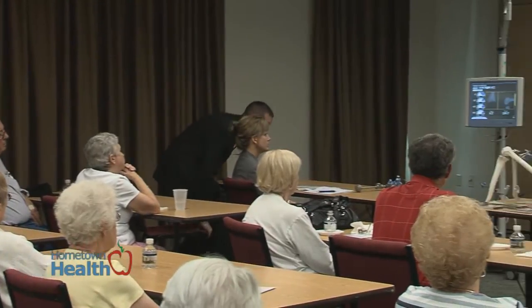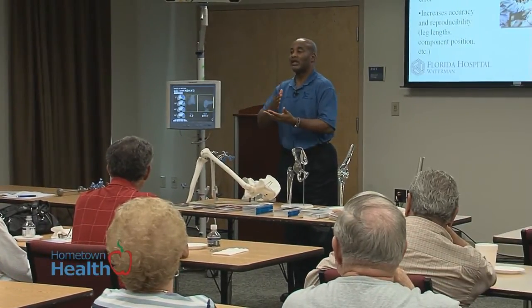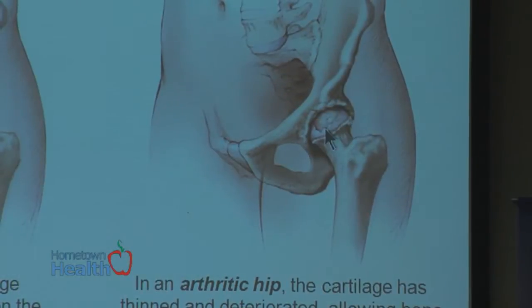There's no denying that the practice of medicine has changed dramatically over the years, with technology playing a major role in how surgeries are performed. Hometown Health sat in on a seminar about computer assisted joint replacement surgeries with Dr. Donald Perry, part of Florida Hospital Waterman's Joint Replacement Center.